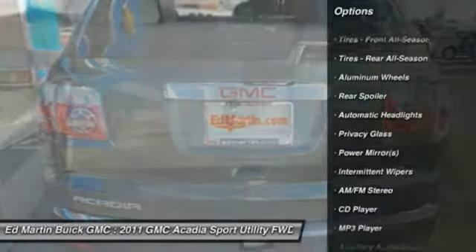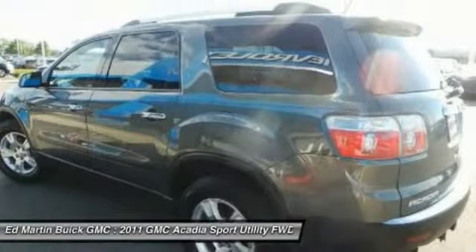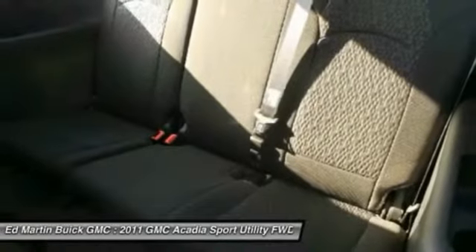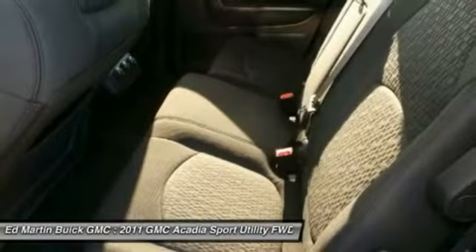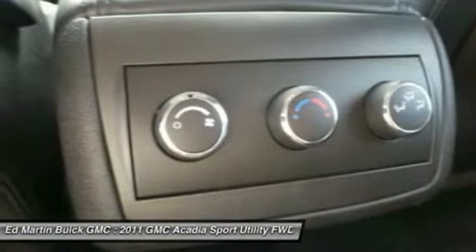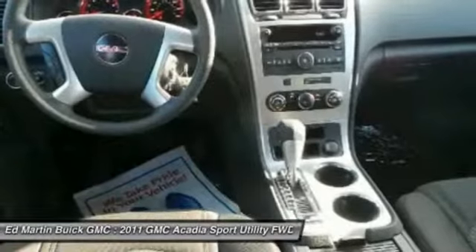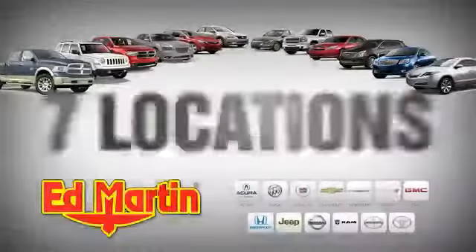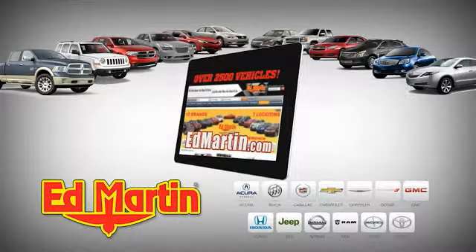Cruise control, aluminum wheels. This isn't just a vehicle, it's an experience. So stop in for a test drive today. Seven locations, 13 brands.